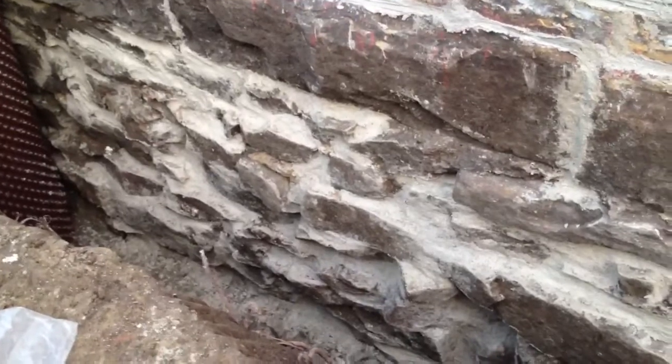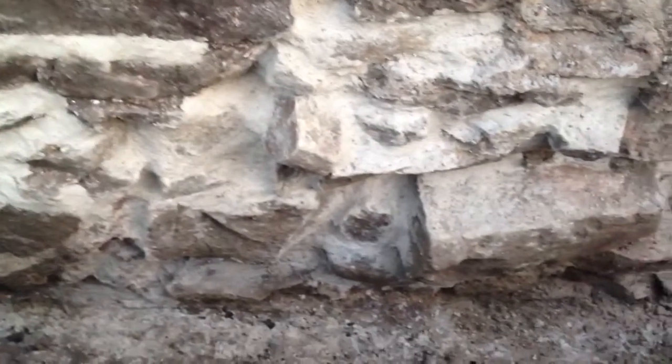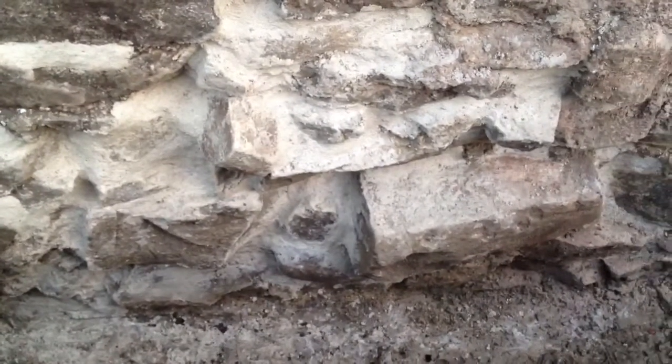Just about every joint was in pretty rough shape, and a bunch of the rocks actually needed complete replacement. This whole section is almost all new rocks. But with the help of a friend, I did a bunch of mortar mixing — I went through about 25 batches today — and managed to finish this section.